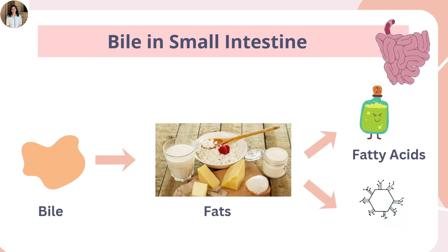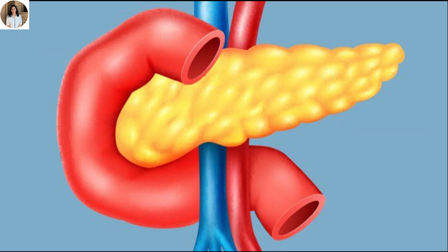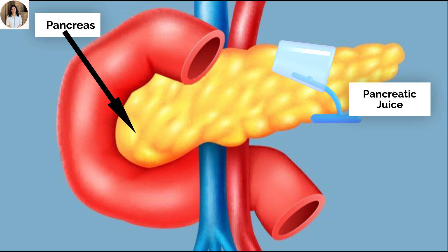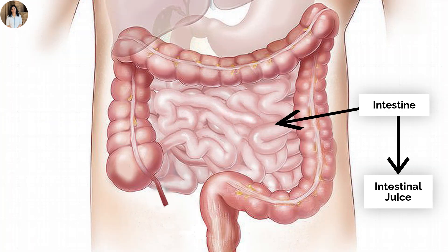Second is pancreatic juice, which is secreted from the pancreas. It contains enzymes to digest carbohydrates, proteins, and fats. Next is intestinal juice, which is secreted by the walls of the intestine. This completes the digestion of food.